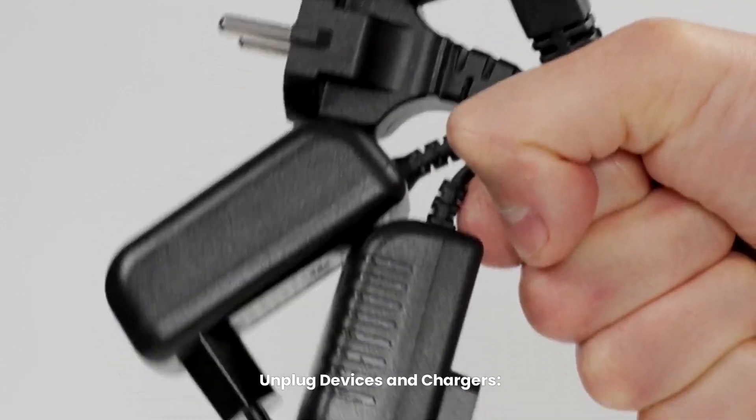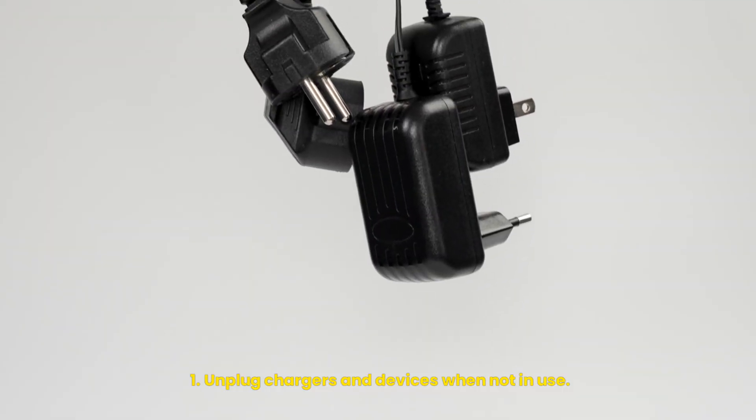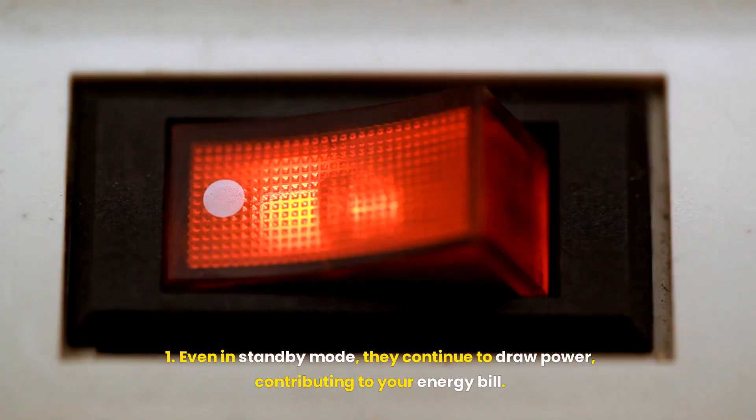Unplug devices and chargers. Unplug chargers and devices when not in use. Even in standby mode, they continue to draw power, contributing to your energy bill.